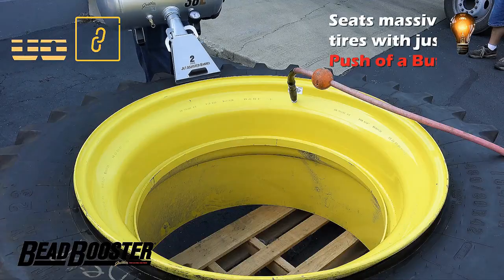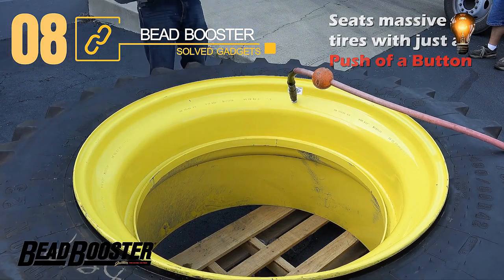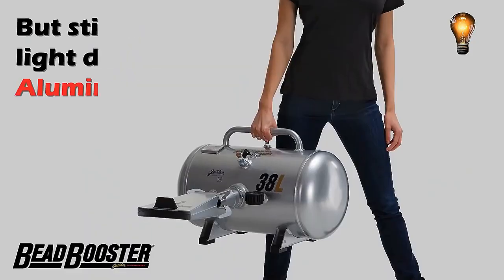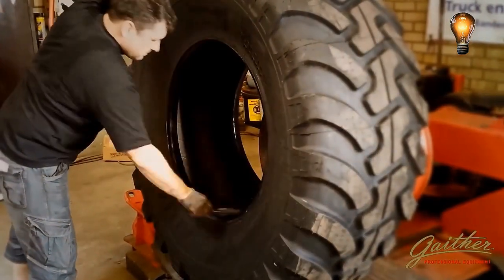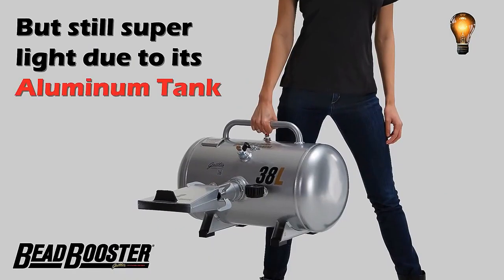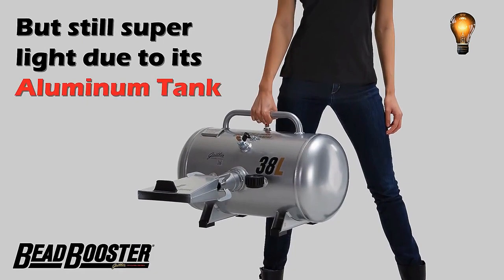The machine you are currently viewing is known as the Bead Booster and is the most potent one in this American manufacturer's inventory. Almost any tire, even those for industrial and agricultural machinery like tractors and harvesters, may be fitted with the aid of the Jet Assist Barrel technology.